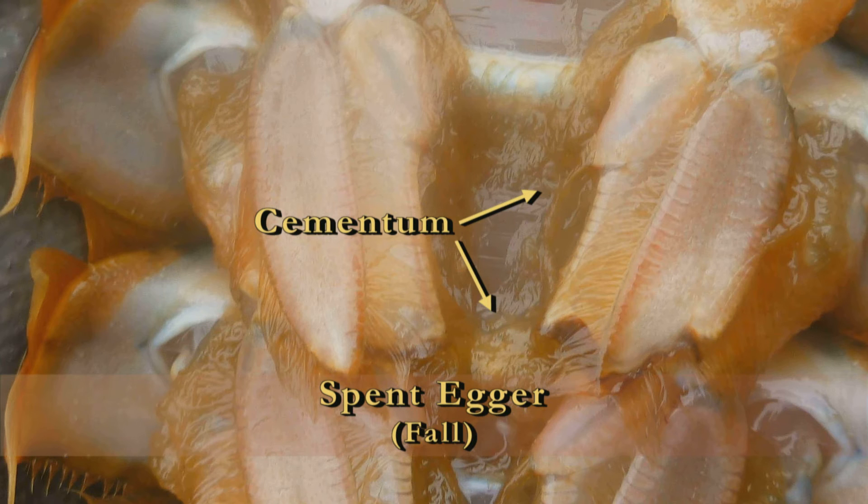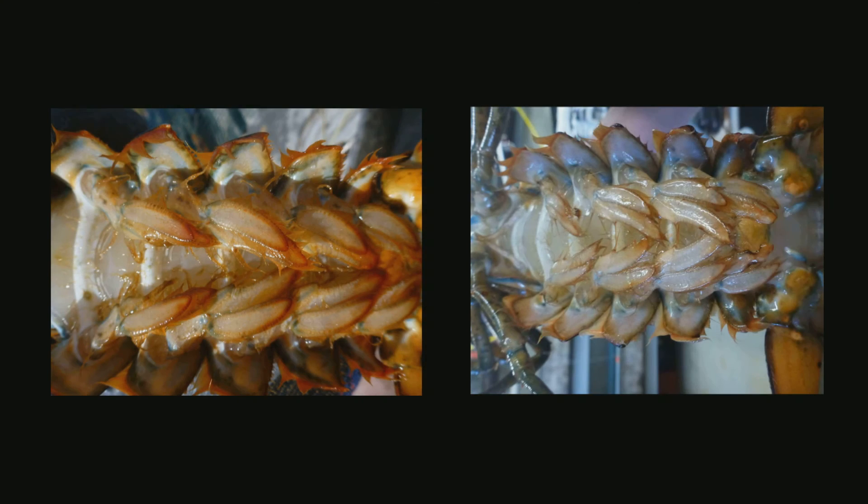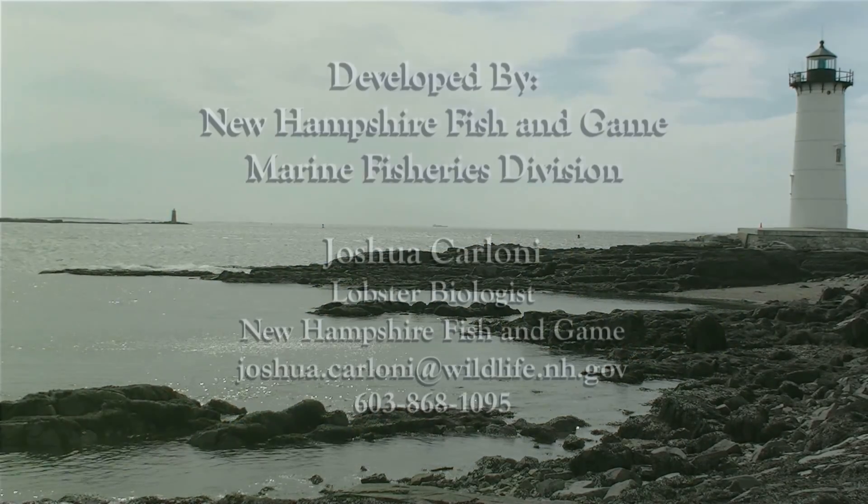Don't be fooled into thinking that every egger is a spent-egger. It helps to look at a spent-egger next to a female that hasn't recently carried eggs. Also, when in doubt, try to see if you can pull any of the cementum material off of the CT. If so, you can assume it is a spent-egger. These are the egg stages you'll be asked to ID in the field. If you have any further questions, feel free to contact me by phone or email. Good luck, and have fun out on the water.